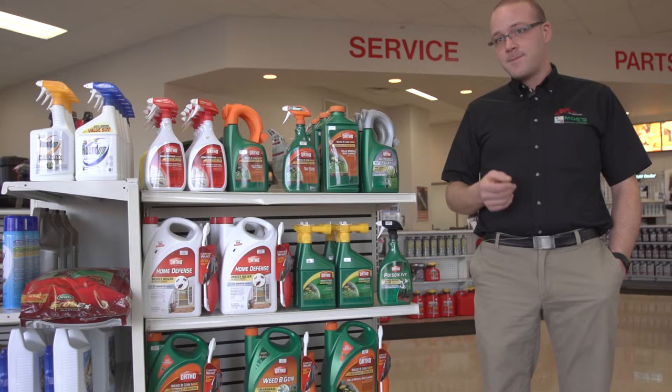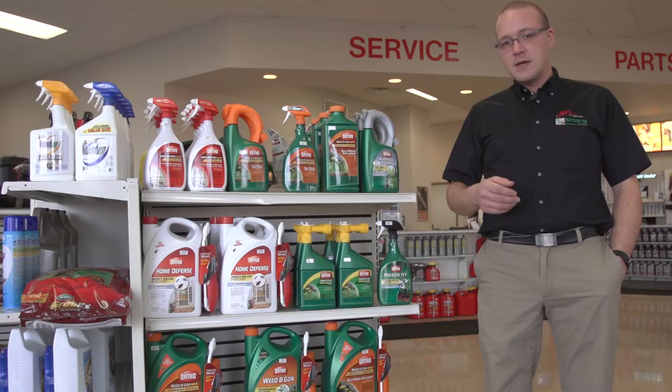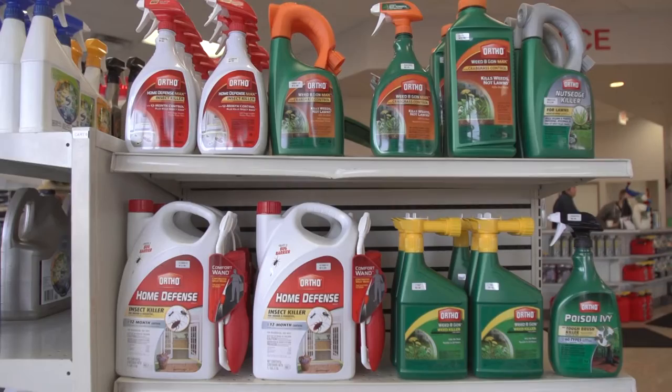The Ortho products are going to be the bug and insect killers. A lot of people spray those around the edges of their houses or the patios, which will get rid of all the bugs and spiders and anything that might be on the patios.